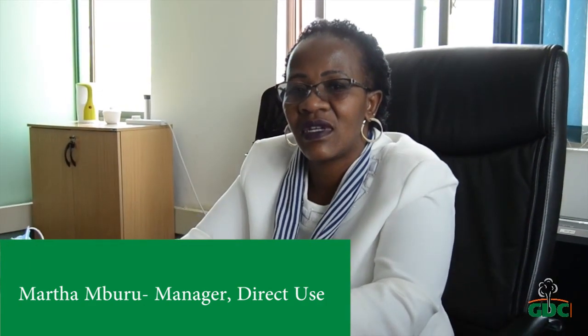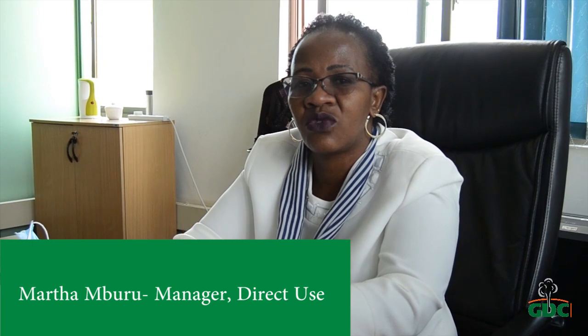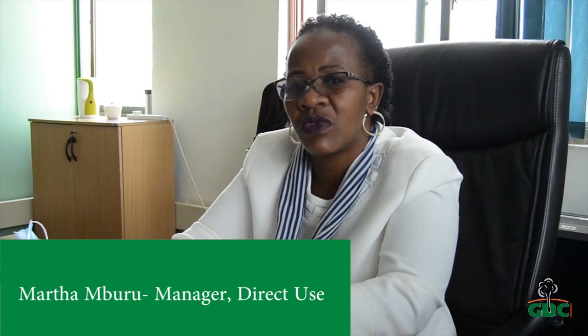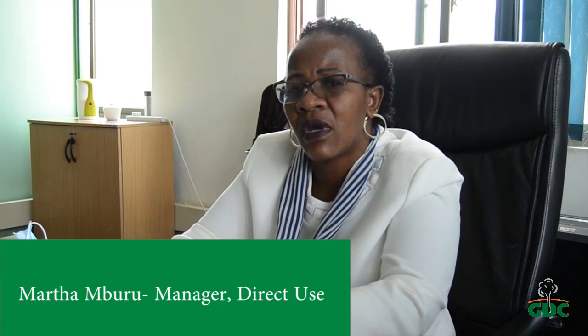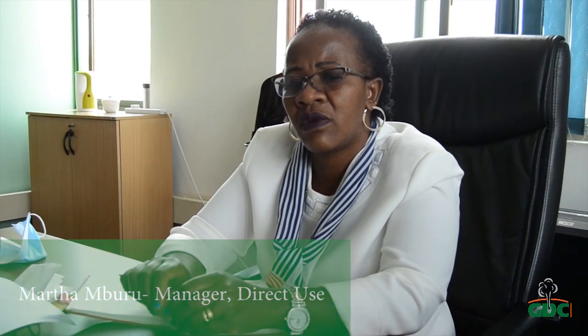My name is Madhamburu. I work for GDC. I am the manager in charge of the direct use department, and I have worked in the geothermal sector for 20 years now. I am a trained mechanical engineer, but my specialization has been on direct use of geothermal energy, which is a passion to me. I am happy that today I will be talking to you about what I love — the use of geothermal energy.